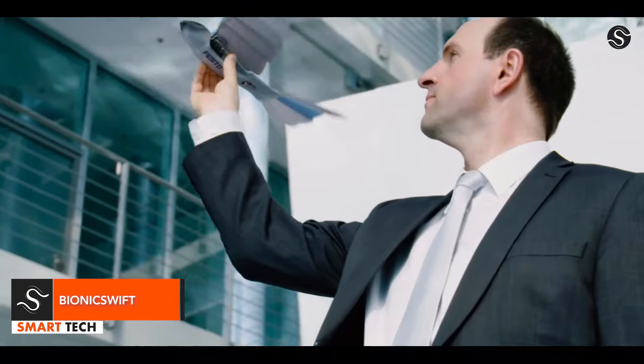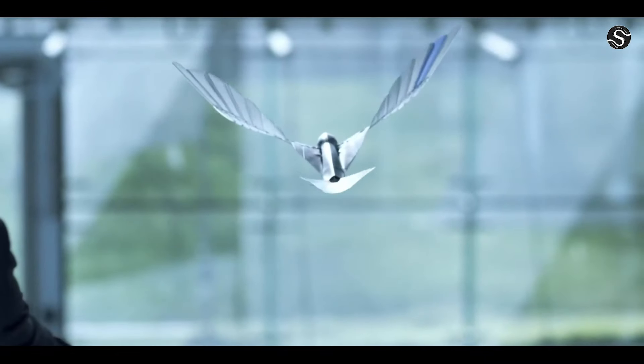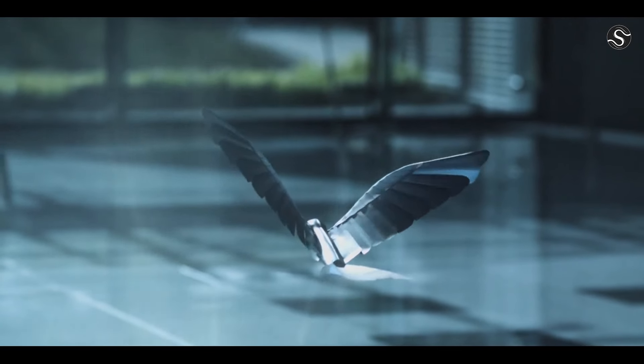The Festo Bionic Swift is a lightweight robotic bird that mimics the appearance of bird feathers. Its wings are made of foam, allowing air to flow through and providing additional thrust when in a downstroke.